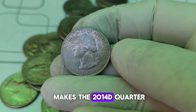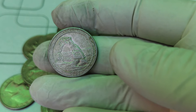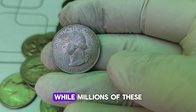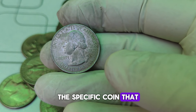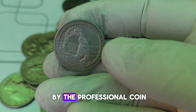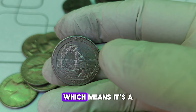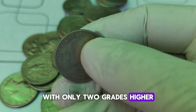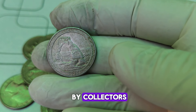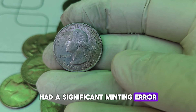So, what makes the 2014-D Quarter so special? Why is one of these coins worth a whopping $16,000? Several factors contribute to the high value of this coin. The D Mint Mark indicates that it was minted in Denver. While millions of these coins were produced, the specific coin that sold for $16,000 was not just any regular issue — it was a unique error coin, graded MS68 by the Professional Coin Grading Service, PCGS. MS68 stands for Mint State 68, which means it's in near-perfect condition, with only two grades higher: MS69 and MS70.